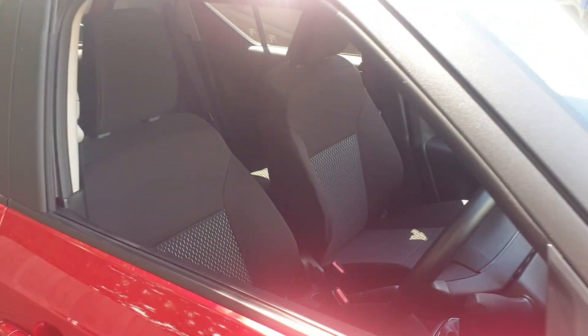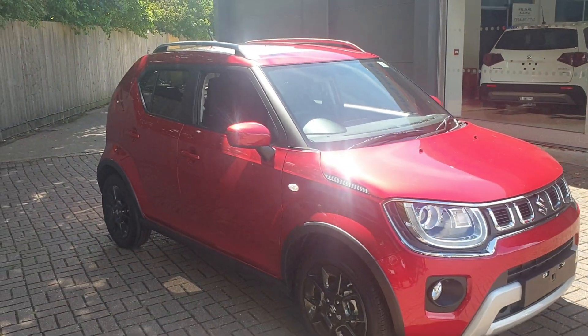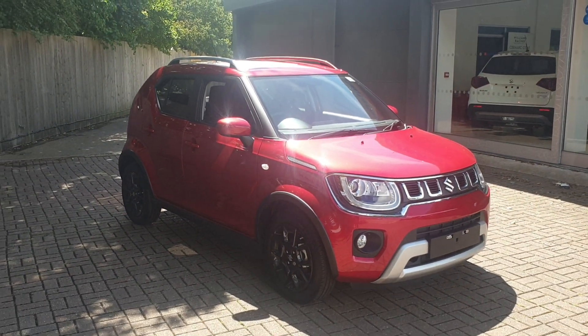If you would like to book a test drive in this vehicle or any other vehicle we have here at Canterbury Suzuki, please contact us on 01227 931 888. We're on the sales team and we'll be looking forward to helping you.